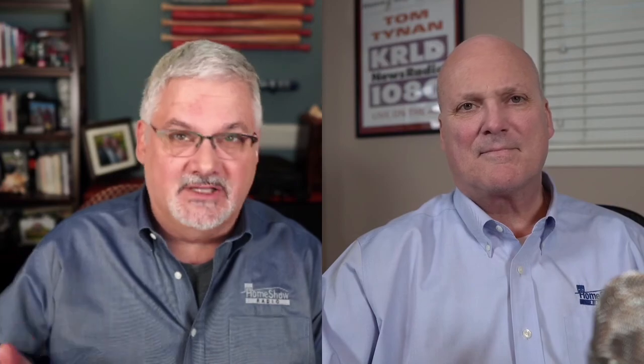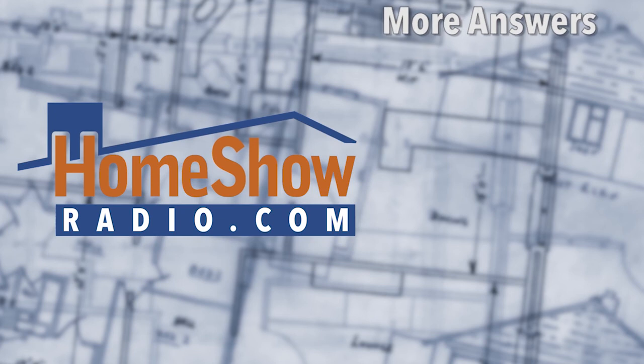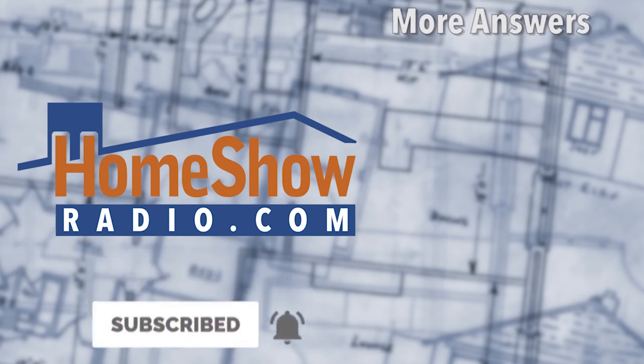You want some great advice like that? Go visit homeshowradio.com, fill out the Ask Tom form, send it in, and we'll put together a video just like this that we'll post on our website every day, our Facebook page every day, and our YouTube channel. If you haven't subscribed to our YouTube channel, please do, and remember to click the bell so you can be notified every time we post a new one.